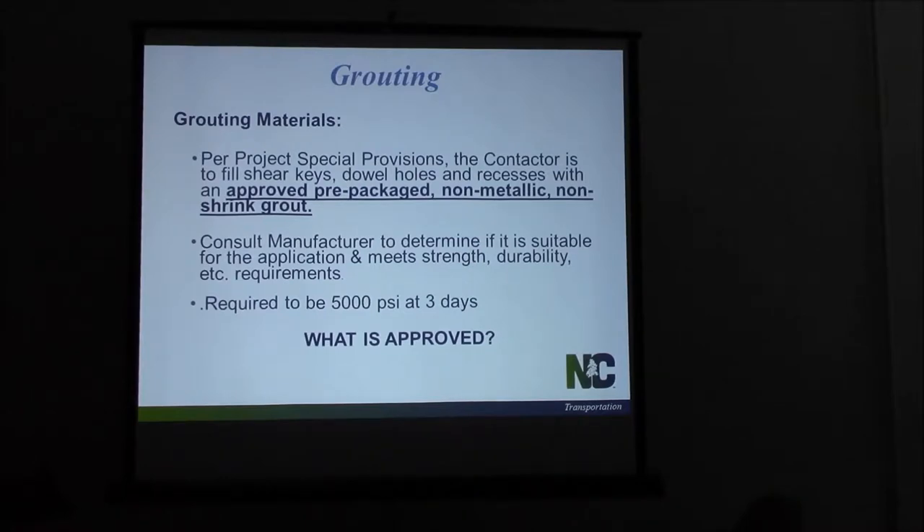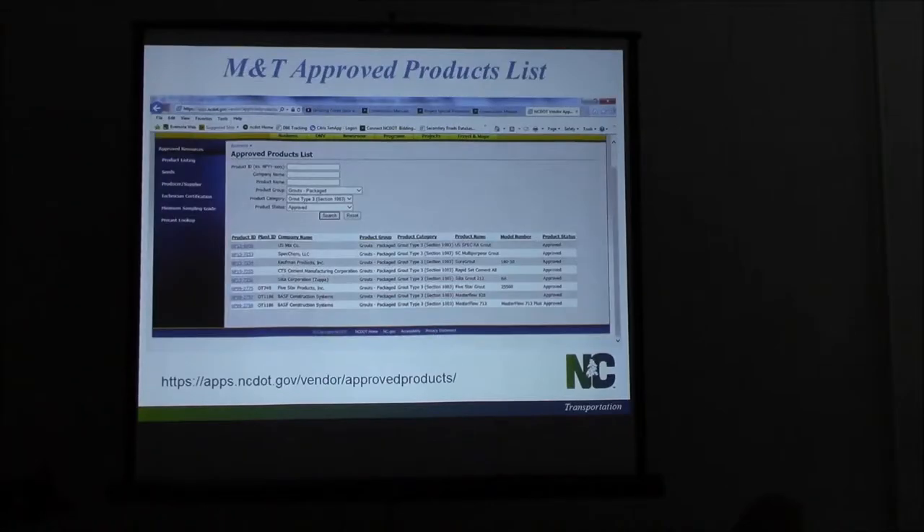So how do we know what's approved? The M&T approved products list. Now I want to remind everybody — don't go back to this presentation and use this chart, this table. It changes, it varies. I pulled this off in December. There could be additional ones on there, there could be some dropped off. Always go to that M&T website and get the most current list.